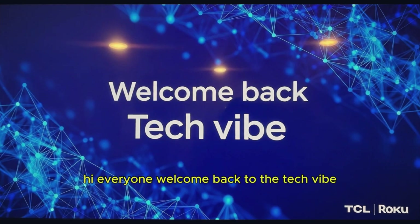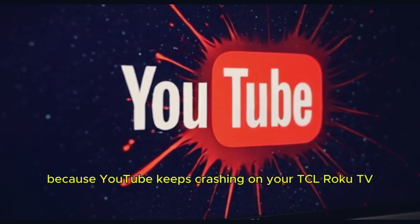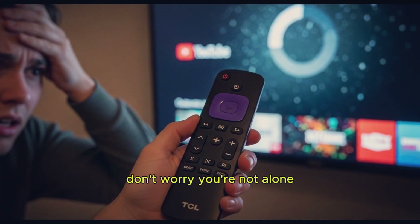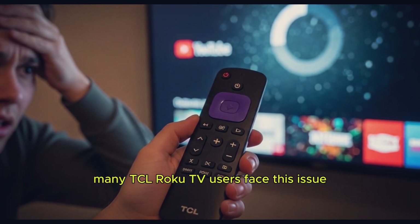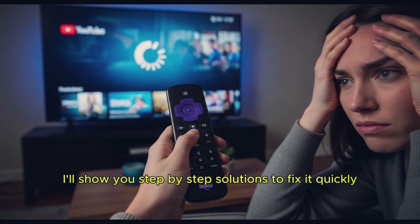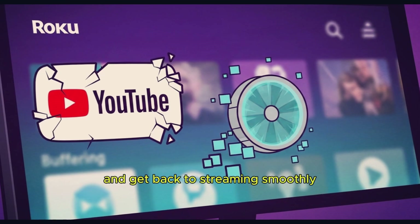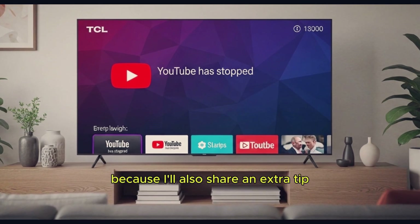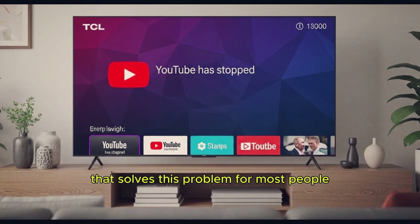Hi everyone, welcome back to the Tech Vibe. Are you frustrated because YouTube keeps crashing on your TCL Roku TV? Don't worry, you're not alone. Many TCL Roku TV users face this issue, but today I'll show you step-by-step solutions to fix it quickly and get back to streaming smoothly. Stay tuned until the end, because I'll also share an extra tip that solves this problem for most people.